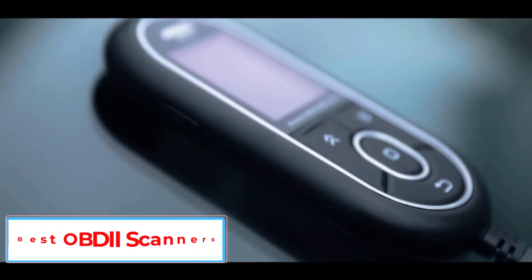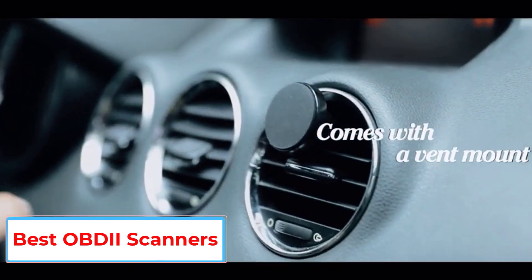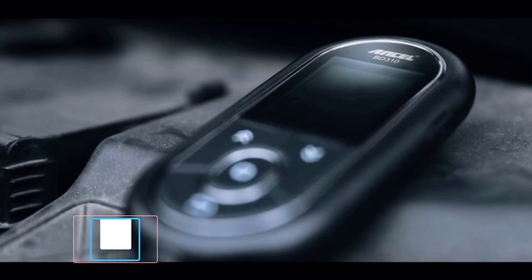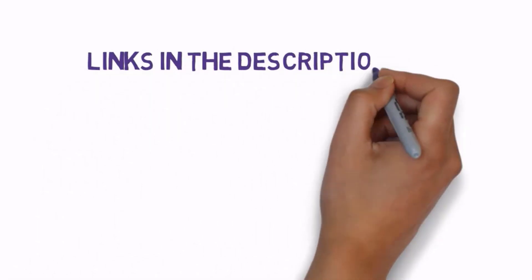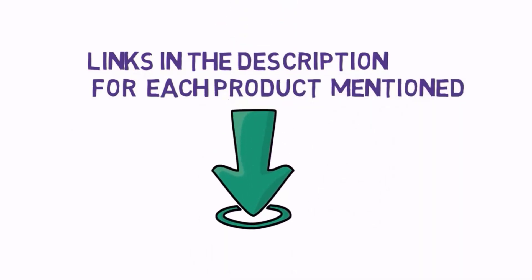Are you looking for the best OBD2 scanners? In this video we will look at some of the 5 best OBD2 scanners on the market. We have included links in the description, so make sure you check those out to see which one is in your budget range.